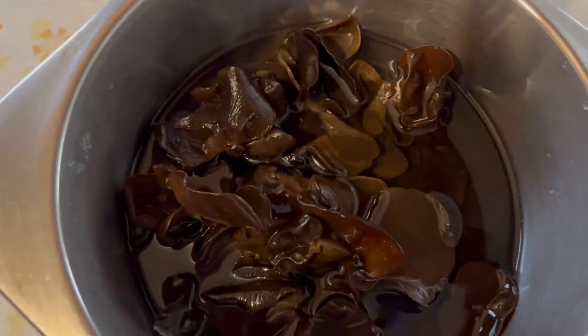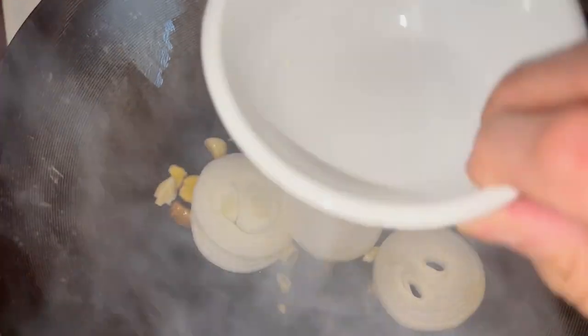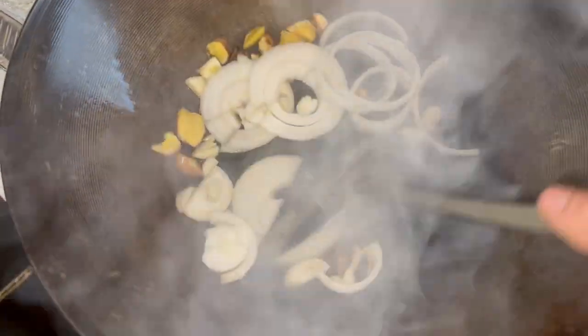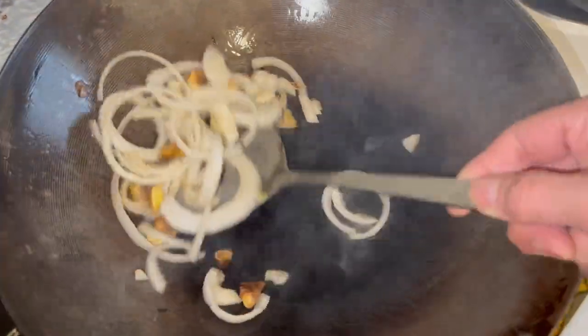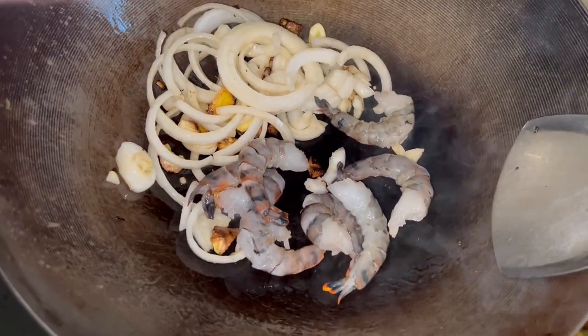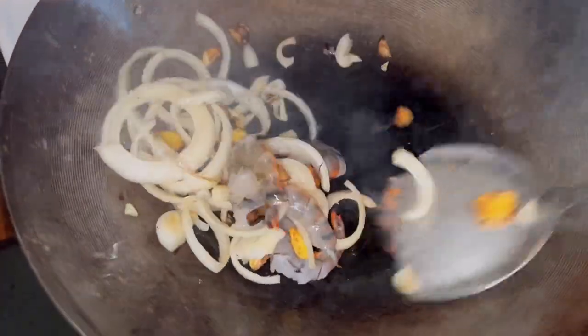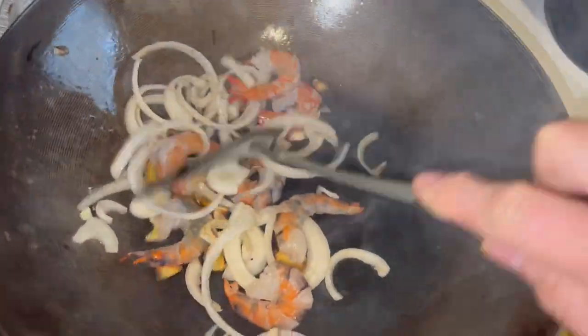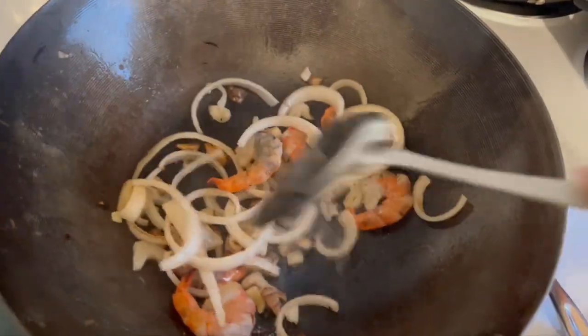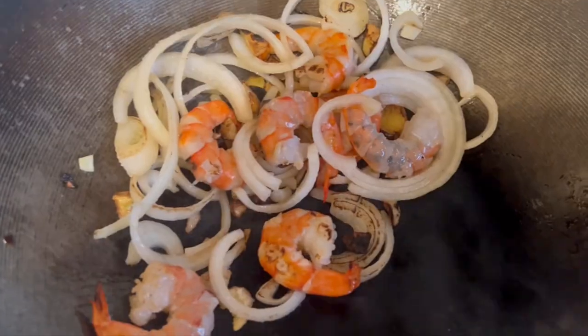The secret to a good stir-fry is to preheat your wok or pan to medium-high to high heat. Add two to three tablespoons of cooking oil, such as peanut oil. Add your aromatics such as chopped ginger, garlic, and onions, and give that a quick stir-fry. Now add your prawns, give them a good sear, and stir-fry for about 30 to 45 seconds. Add a touch of salt if you like.